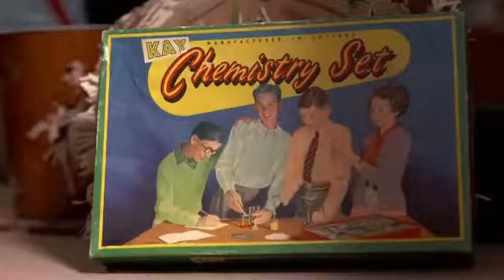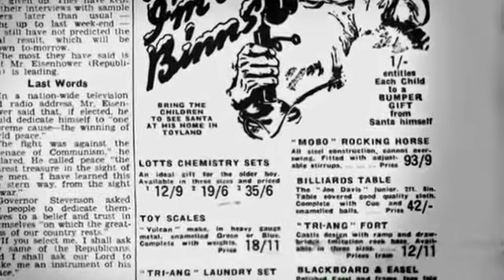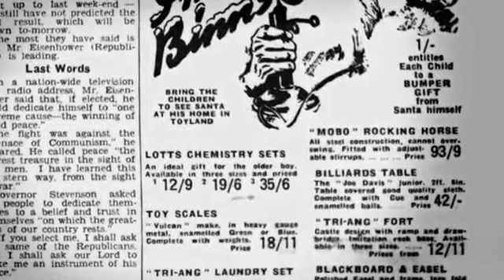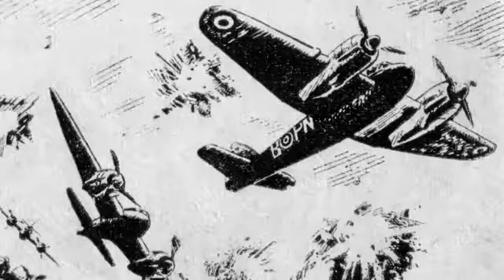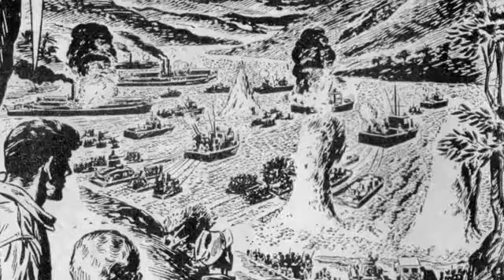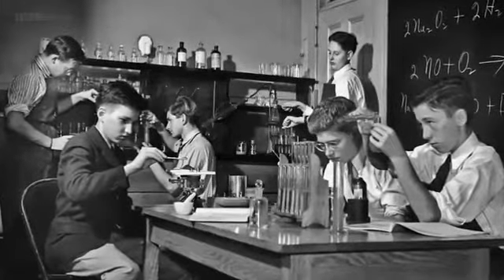Chemistry sets throughout the years have reflected many changes in science and society, and never more so than after the Second World War. Young would-be chemists, inspired by the apocalyptic images in the comics of the day and their soldier fathers, could not resist experimenting — with terrifying consequences.